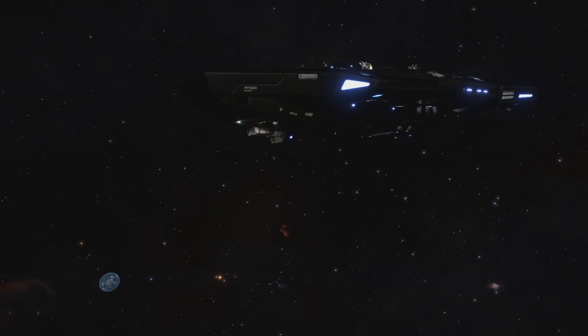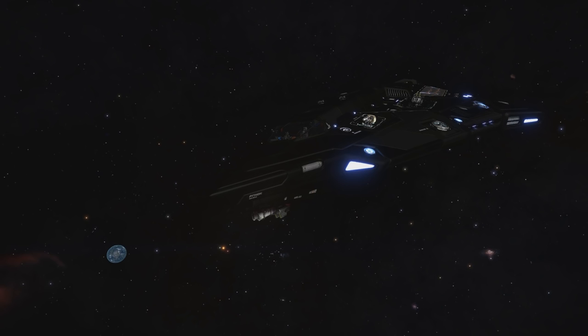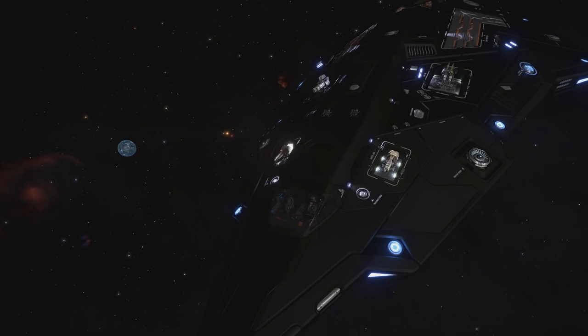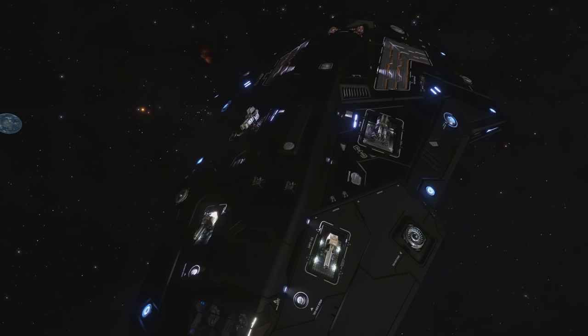Python on the other hand has one large hardpoint located below the ship, two mediums right behind the cockpit on the sides, and behind them two more large hardpoints. So two large are in the top back, one large at the bottom center, and two mediums behind the cockpit. You can use fixed weapons easily on Python, but I still prefer Krait's hardpoint locations.